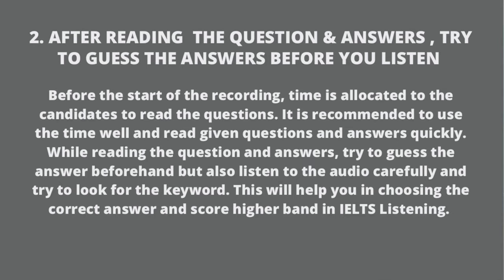After reading questions and answers, try to guess the answers before you listen. Before the start of the recording, time is allocated to candidates to read the questions. It is recommended to use that time well. While reading the questions and answers, try to guess the answer beforehand, but also listen to the audio carefully and look for the keywords. This will help you choose the correct answer and score a higher band in IELTS Listening.